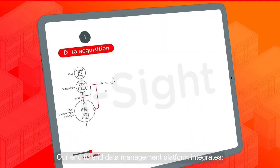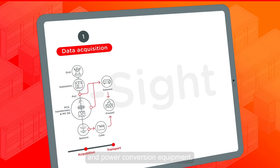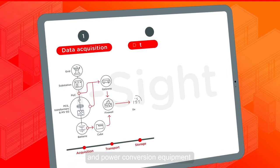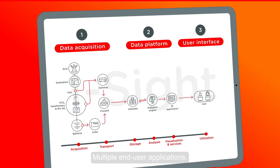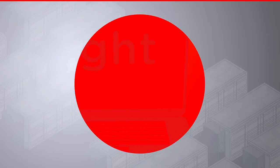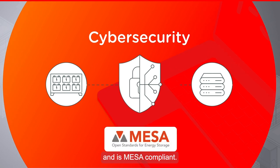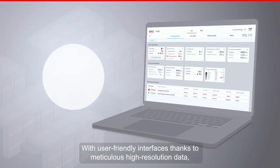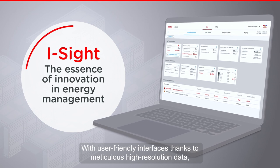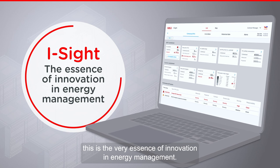Our end-to-end data management platform integrates data acquisition of battery containers and power conversion equipment, cloud-based storage and analysis of data, and multiple end-user applications. iSight fully integrates cybersecurity features and is MESA compliant. With user-friendly interfaces and meticulous high-resolution data, this is the very essence of innovation in energy management.